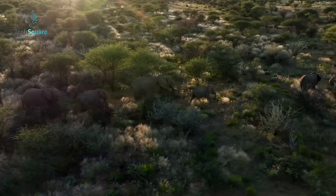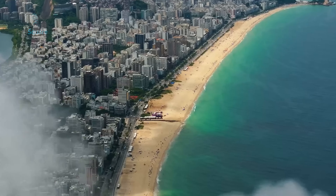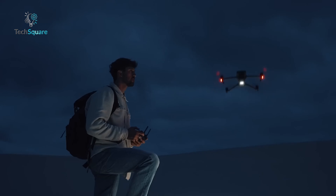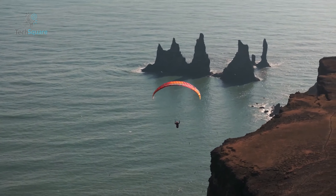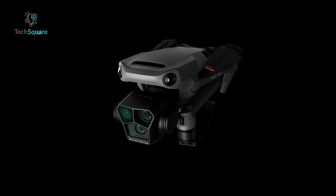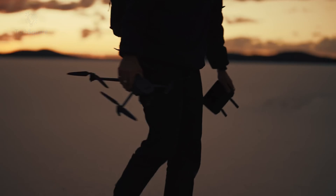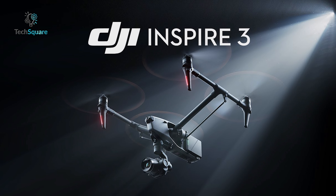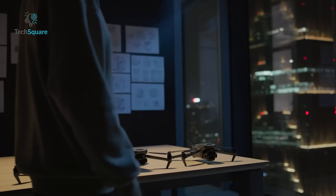The telephoto cameras also impress, offering the flexibility to zoom in three times and seven times, proving immensely valuable across various scenarios. Despite its professional-grade capabilities, the Mavic 3 Pro surprises with its user-friendly flying experience, complemented by robust safety features that cater to users of all skill levels. While it may be overkill for beginners due to its pro-tier video modes and higher price point, if you're in the market for a top-tier drone combining portability and affordability, the Mavic 3 Pro emerges as a comprehensive solution with the added bonus of two telephoto lenses.